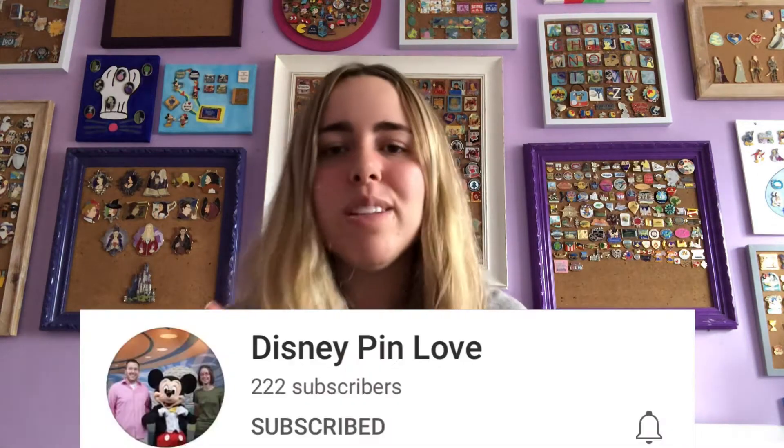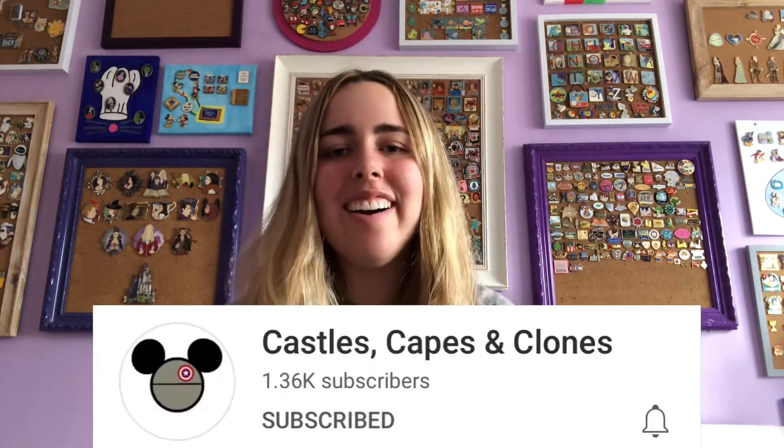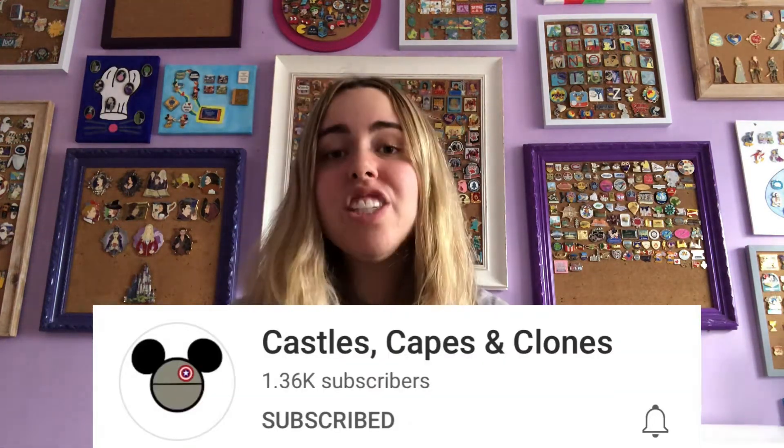And if you don't know what I'm referencing, what are you doing? You should go subscribe to Disney Pin Love. They have pins, plushies, postage — so many P's I cannot even keep up. So they tagged me in the Rescuers pin tag, which was created by another YouTuber called Castles, Capes, and Clones. So without further ado, let's get into it.